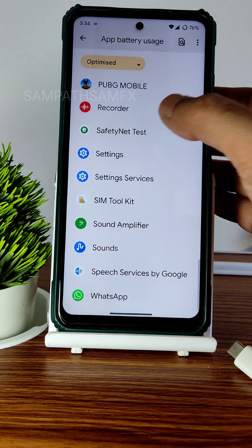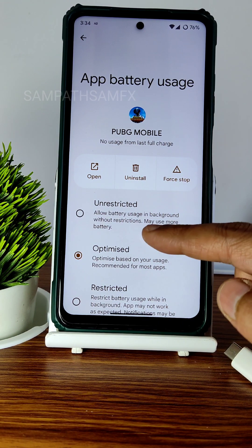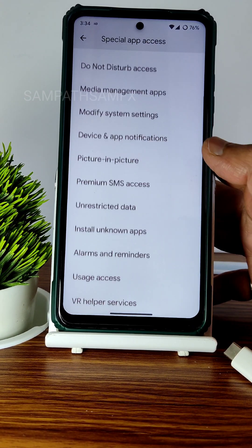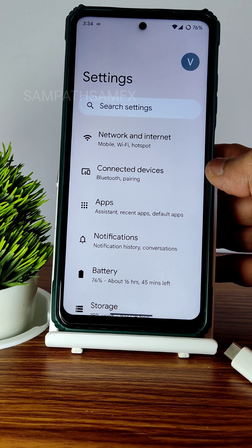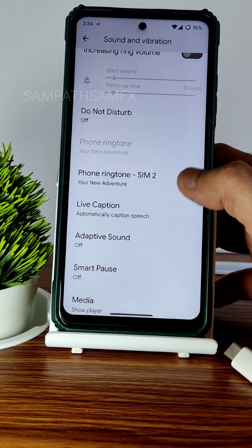Under optimized apps, for example PUBG Mobile is listed as optimized. If you want it to run in the background without restriction, you can unrestrict it. Special app access gives you lots of options to check out once you flash the Pixel Experience Plus ROM — the January 16th build.